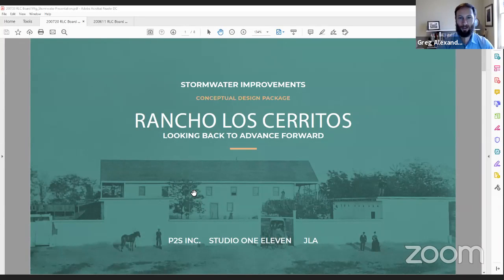Thank you, Marie. Thank you everyone for the opportunity to share with you today. My name is Greg Alexander, and I work with P2S, a Long Beach-based engineering firm. I get the opportunity to present the project that we've been designing with the rancho over the last handful of months here, and I'm looking forward to completing our design and watching this come to fruition. Today I'll talk a bit about the design, what we're planning to do, and then wrap up with a description of how we see the construction going and the phasing. We'll leave some time for questions as well.